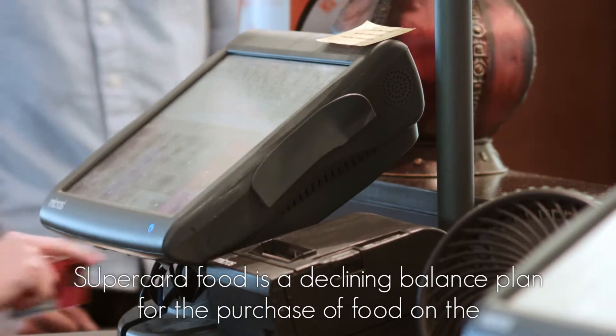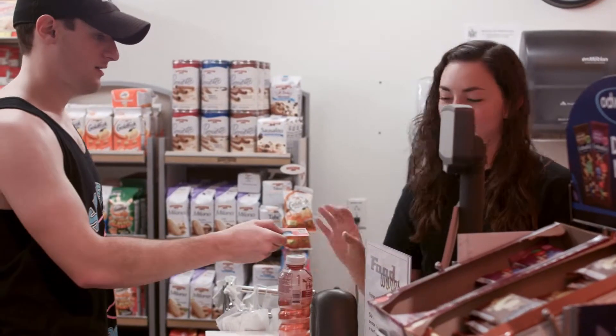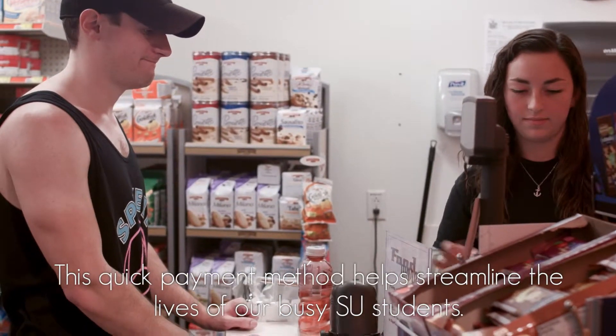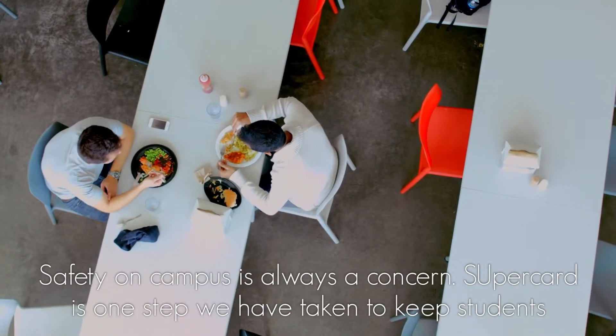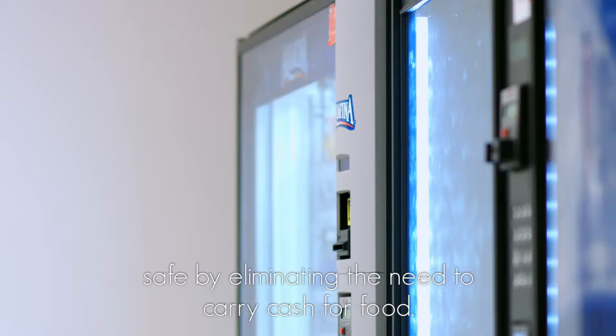SuperCard Food is a declining balance plan for the purchase of food on the Syracuse University campus. This quick payment method helps streamline the lives of our busy SU students. Safety on campus is always a concern. SuperCard is one step we have taken to keep students safe by eliminating the need to carry cash for food.